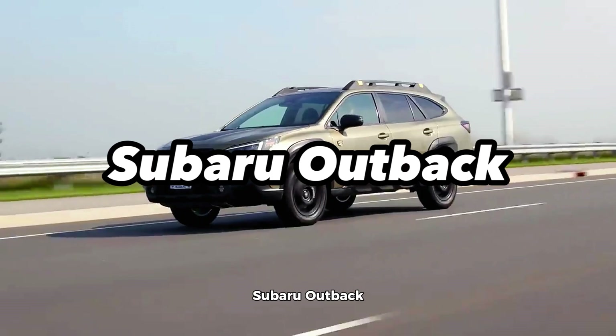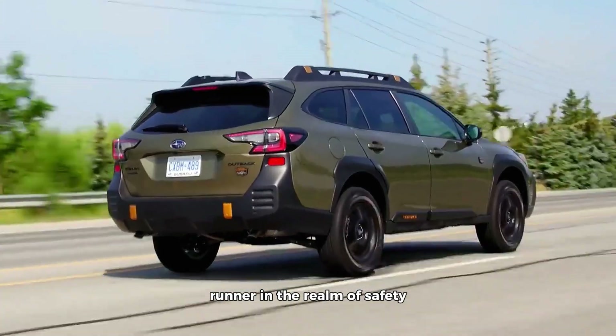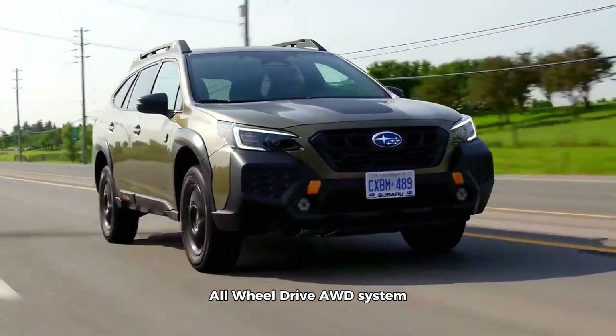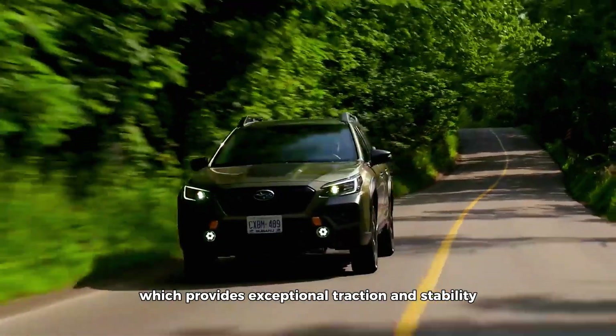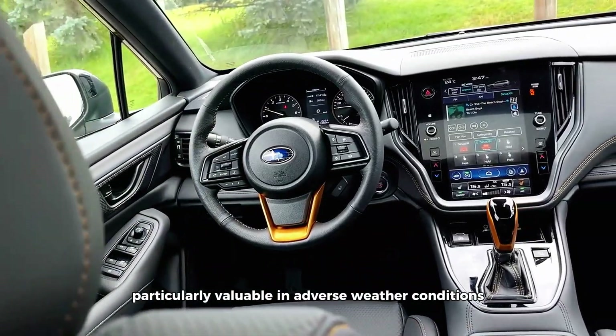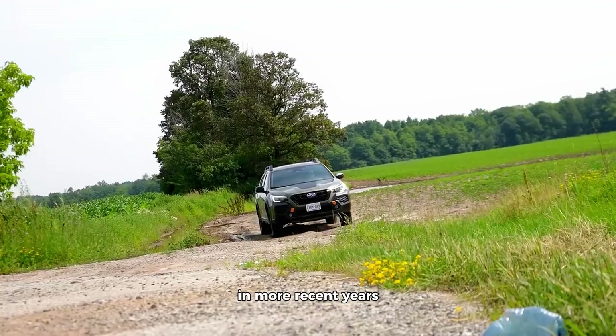Subaru Outback. The Subaru Outback has been a consistent front-runner in the realm of safety. One of its standout features is Subaru's symmetrical all-wheel drive AWD system, which provides exceptional traction and stability. This system is particularly valuable in adverse weather conditions, enhancing the vehicle's overall safety.